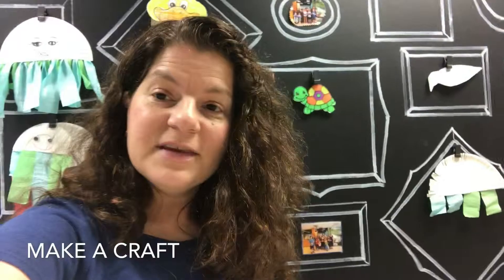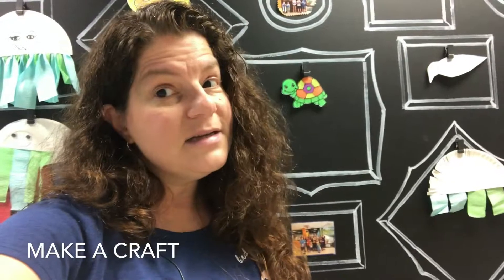And those are our five things to do at Tuckerton Seaport on a rainy day. When it's rainy and gloomy outside, don't let that weather keep the kids bored. Grab them, put on some rain coats, and come down to the Tuckerton Seaport and check out all the indoor activities that you can do. Thanks so much for watching. Have a great day.